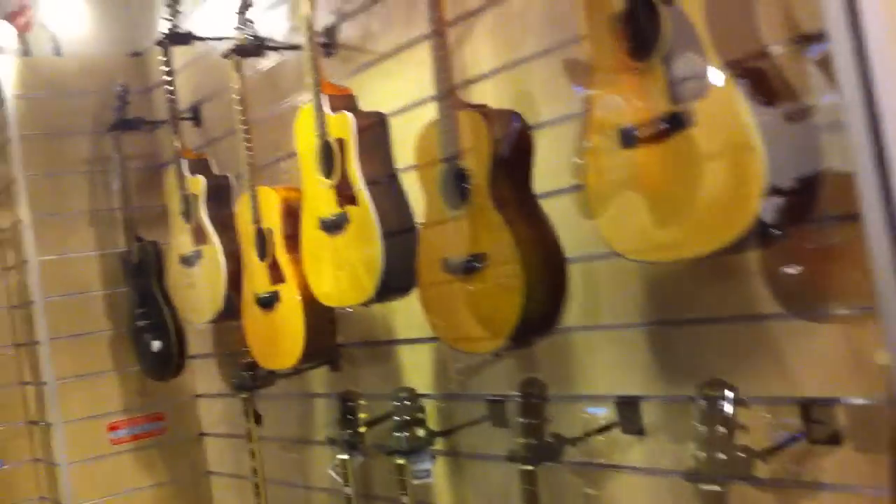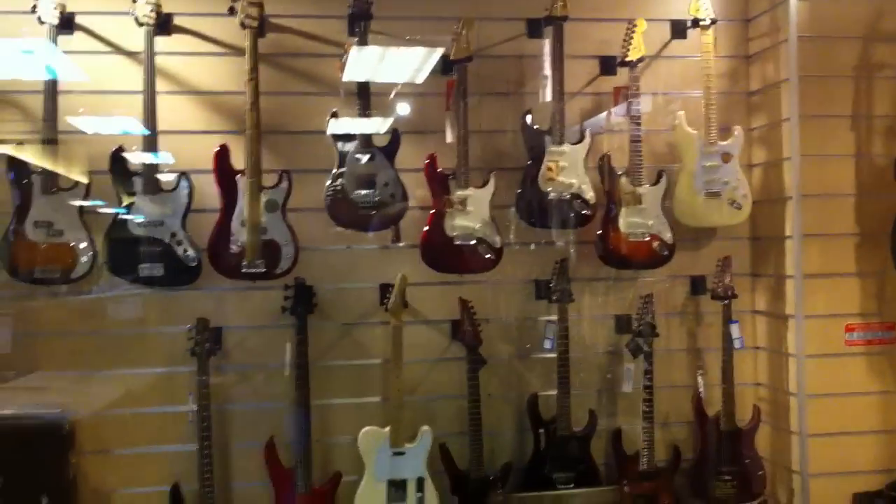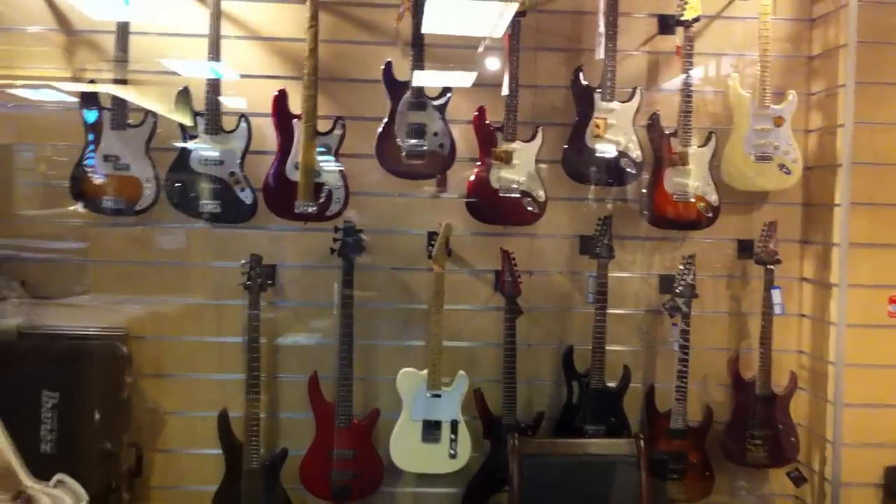This is the high-end showroom selling Fender, Ibanez, Taylor, Tokai, and ESP. And this is all the stock keeping.